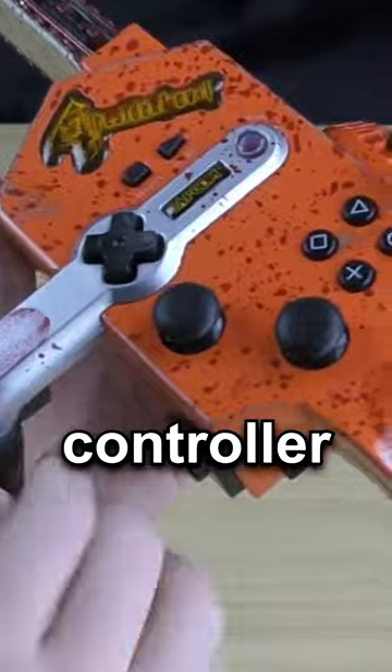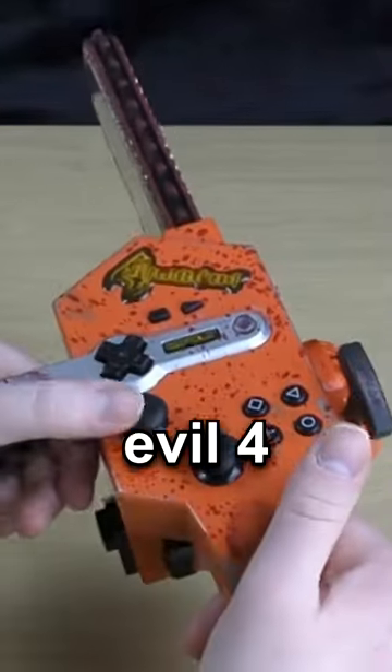Behold, a chainsaw controller. This was a special edition item designed for Resident Evil 4.